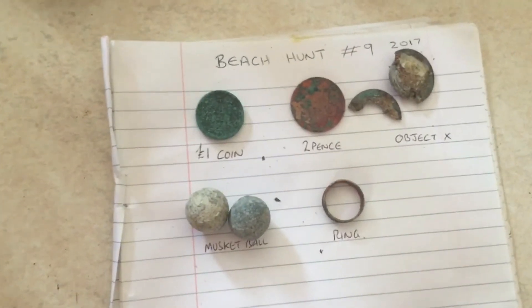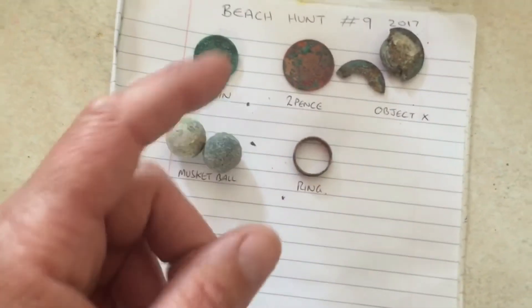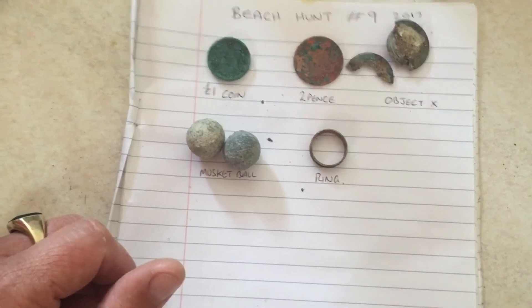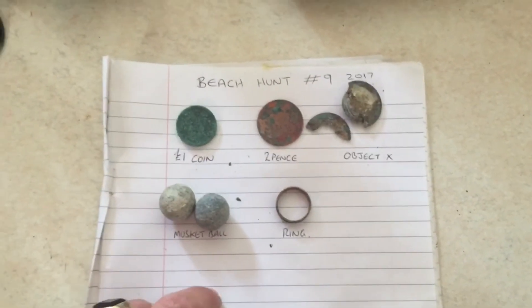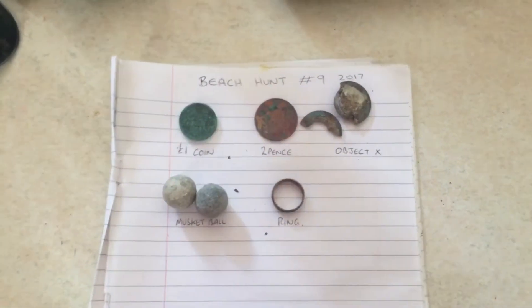All in all, not a lot to show, but it's good to get out there. I've had another hunt today so I'll upload another video - I've got some goodies in the next one. I'll upload that probably tomorrow or the next day. Until next time guys, stay safe, happy hunting and good luck!